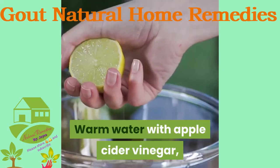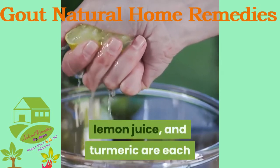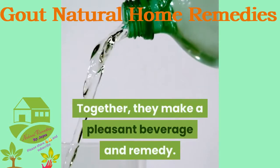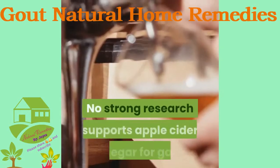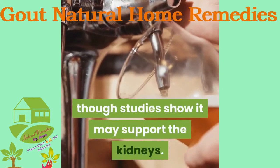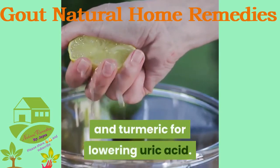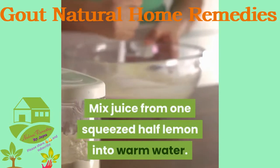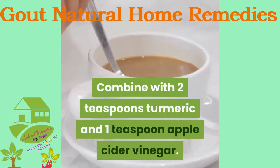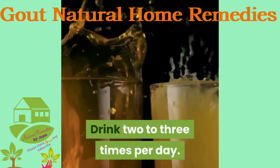Warm water with apple cider vinegar, lemon juice, and turmeric: Apple cider vinegar, lemon juice, and turmeric are each frequently recommended anecdotally for gout, and together they make a pleasant beverage and remedy. No strong research supports apple cider vinegar for gout, though studies show it may support the kidneys. Research is promising for lemon juice and turmeric for lowering uric acid. Mix juice from half a lemon into warm water, combine with 2 teaspoons turmeric and 1 teaspoon apple cider vinegar, adjust to taste, and drink 2 to 3 times per day.